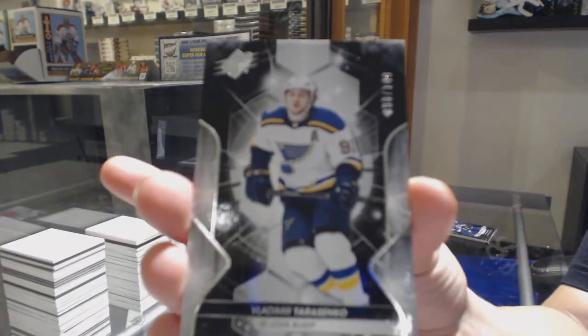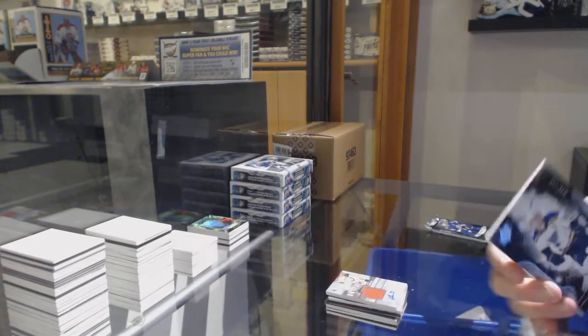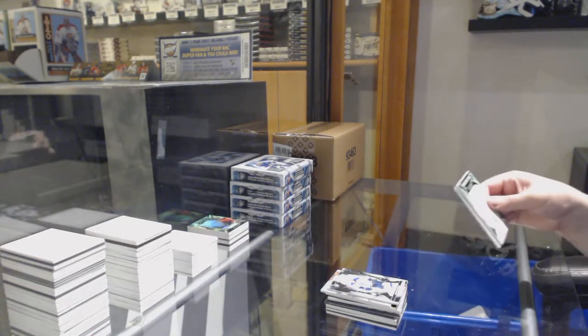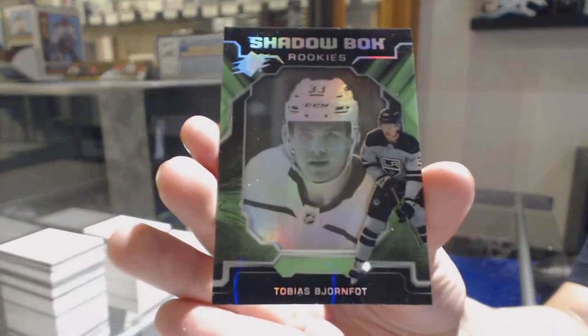Number to 149 base for the Blues, Vladimir Tarasenko. And a Shadowbox Rookie Jersey for the LA Kings, Tobias Bjornfot.